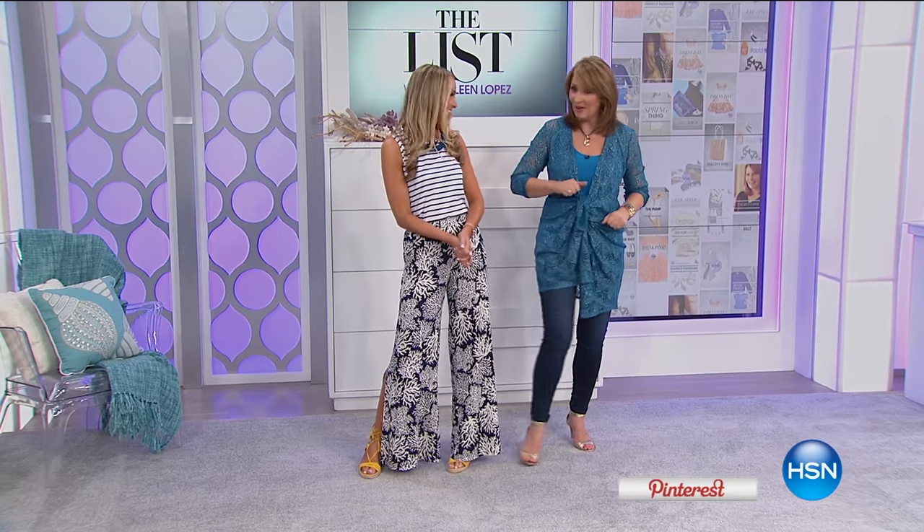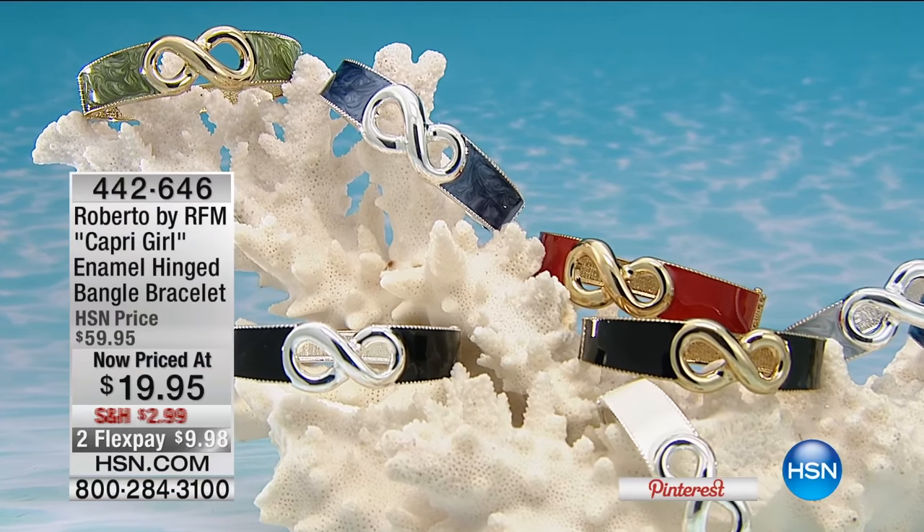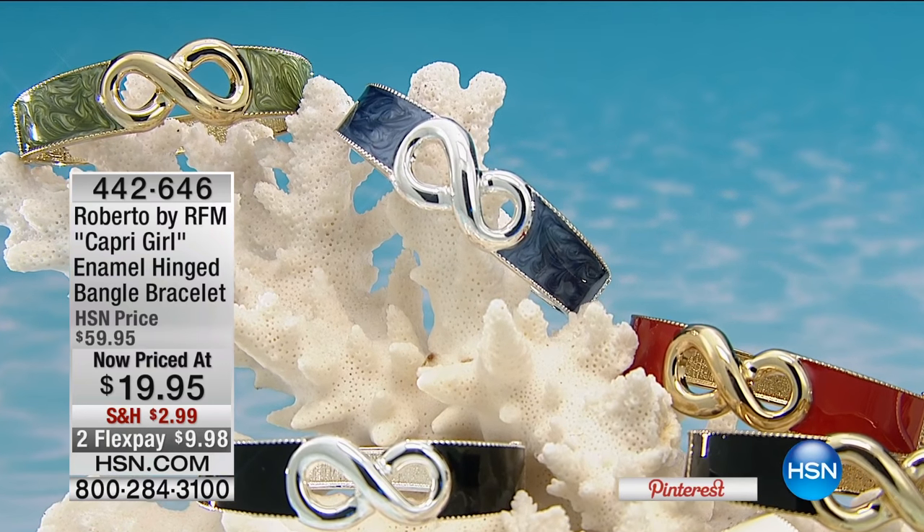Jackie is wearing Nikki Pulis pants, and Nikki is in the house too so stay tuned. We also invited the fabulous Roberto Ferrona Manella to come and be part of the list tonight. What better way to kick off our aquatic, under-the-sea theme than with Capri Girl? Capri is the island of the sirens in mythology — so that's where the mermaid comes from.